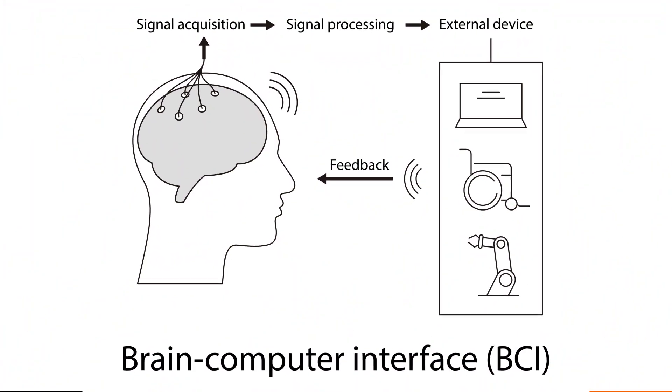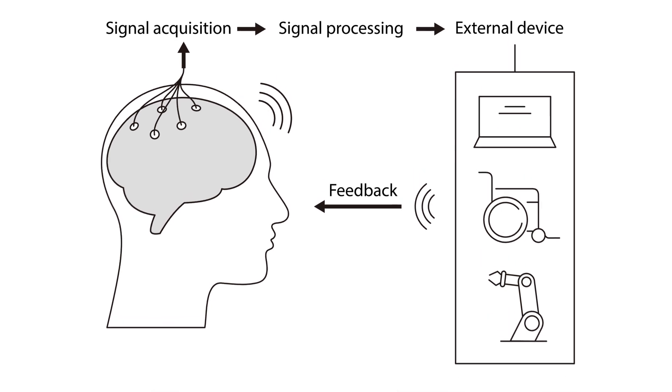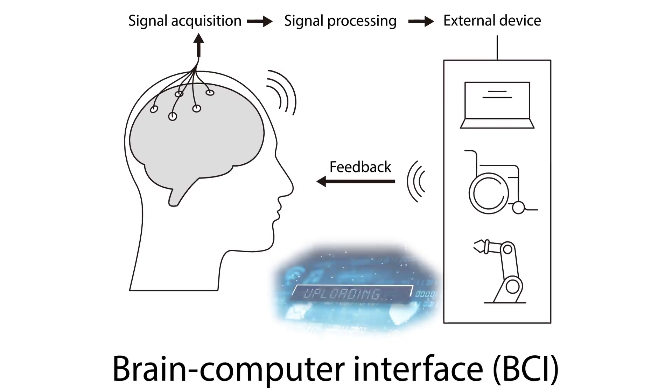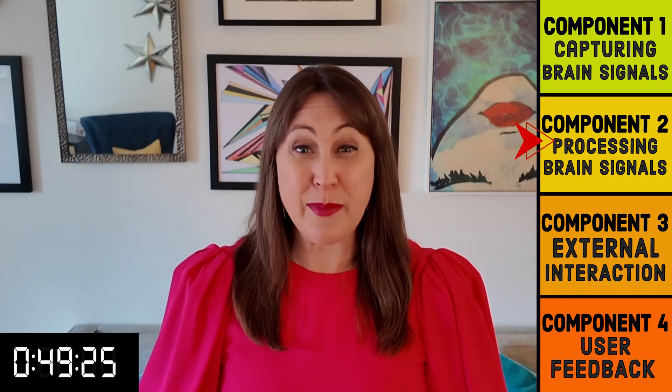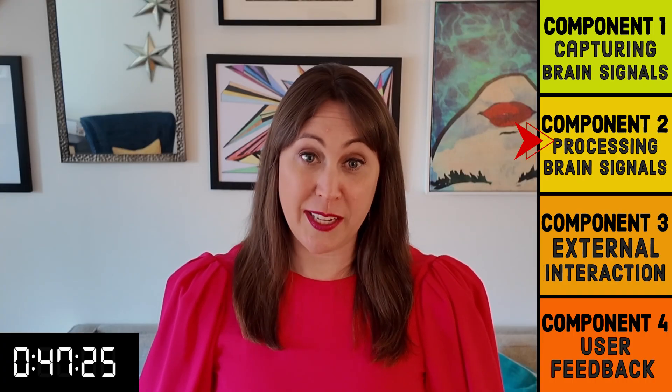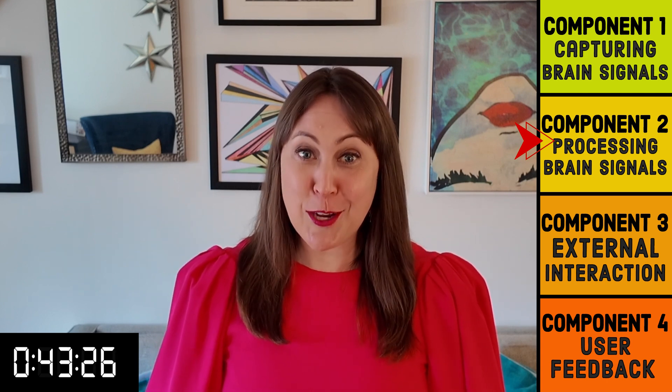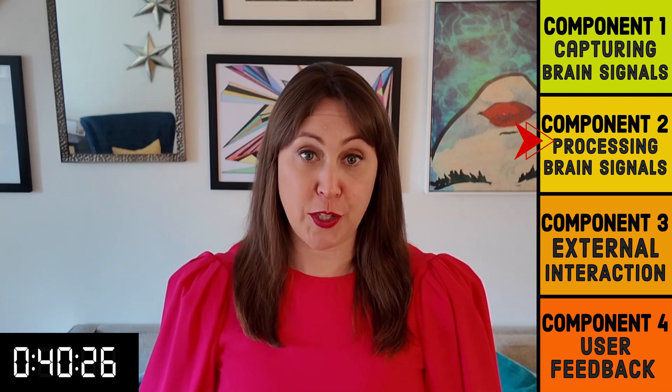After the BCI has captured the electrical signals from the brain, it uses computer processing and machine learning to process and label the electrical signals. Just capturing the electrical signals from our central nervous system by itself doesn't mean anything, because there are multiple brain signals going on at the same time — daydreaming while eating lunch, anyone? So for the brainwaves that are recorded, how do they know what a brainwave relates to?